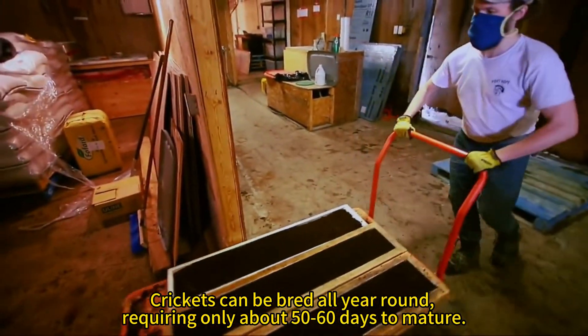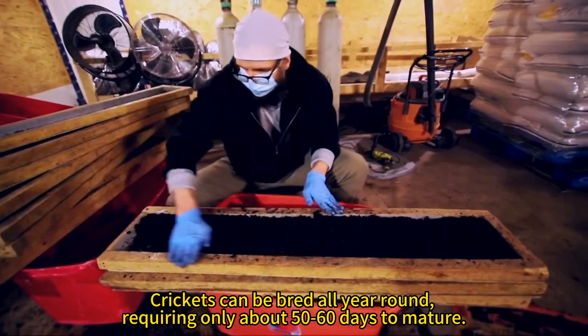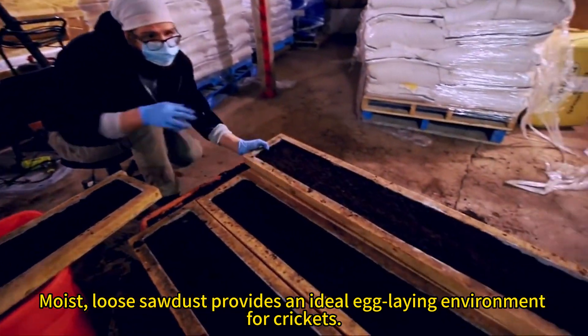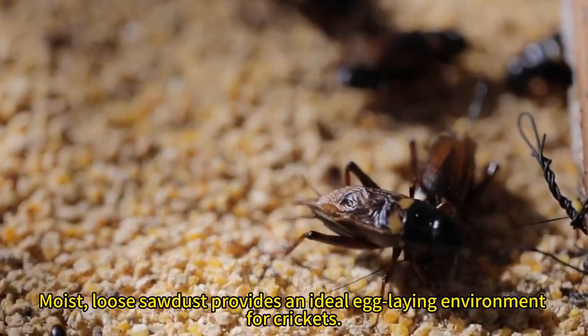Crickets can be bred all year round, requiring only about 50 to 60 days to mature. Moist, loose sawdust provides an ideal egg-laying environment for crickets.